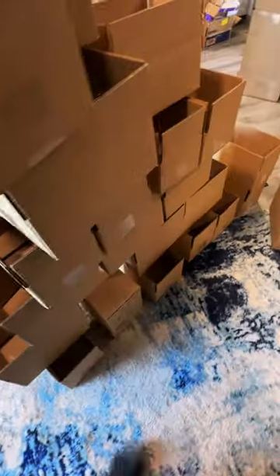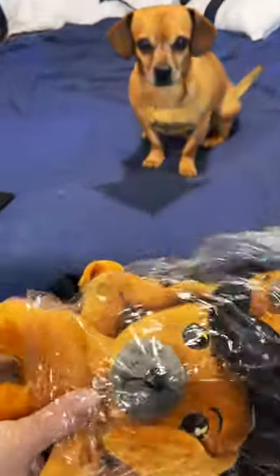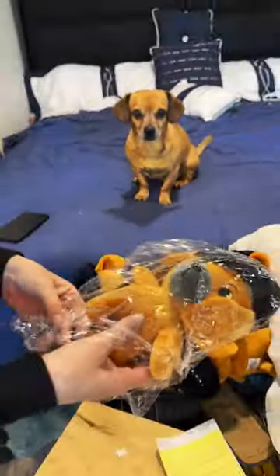As long as nobody sneezes or touches them, they should stay there just fine. Minion and Jen got them all put back into the bags. If you want one of the collector's edition ones, they're available now at narrowwayhomestead.com.